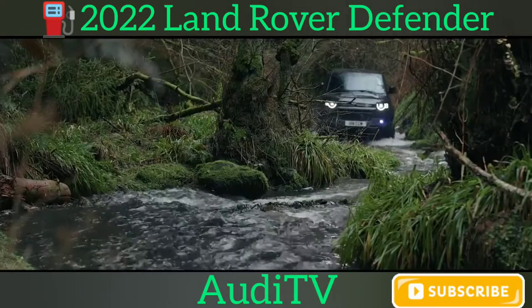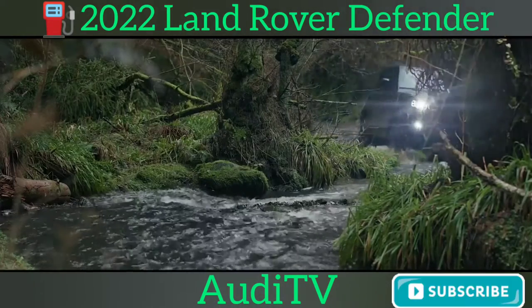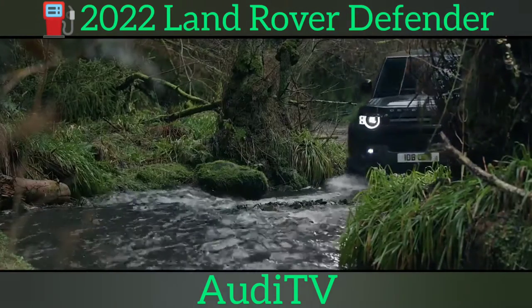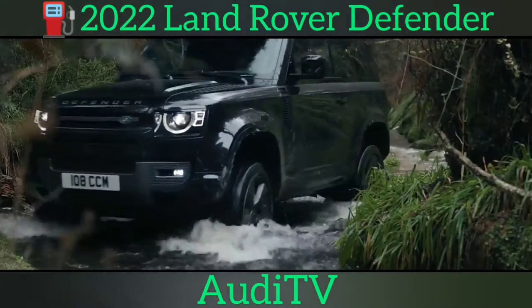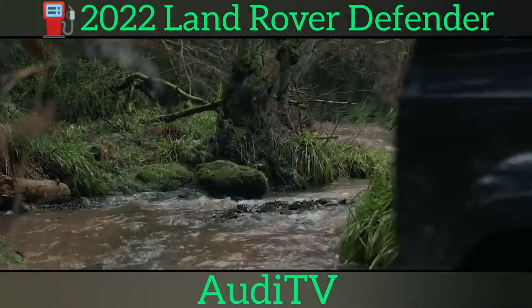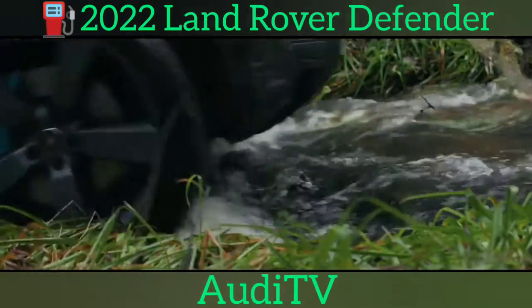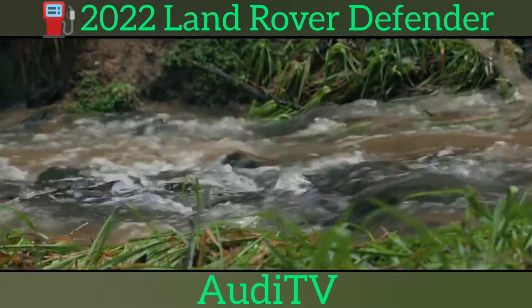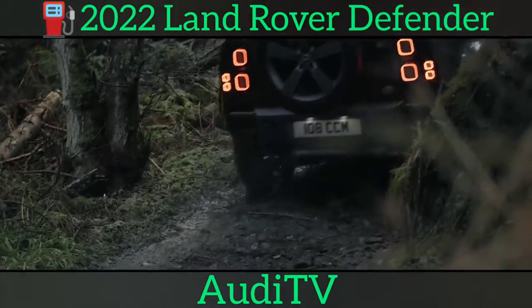The Land Rover Defender range has swollen again, this time with V8 supercharged fireworks arriving with a whiz and a bang to introduce a rabid 518bhp 4x4 hooligan. Available in both 90 3-door and 110 5-door bodyshells, the new 2022 Defender V8 is capable of 0-60 mph in just 4.9 seconds and tops out at 149 mph. It follows a long tradition of slotting V8 power into Land Rover's mud-plugging hero and while it may hold limited appeal in the CO2-obsessed UK, such brawny 4x4s can prove popular in markets such as the Middle East and US.